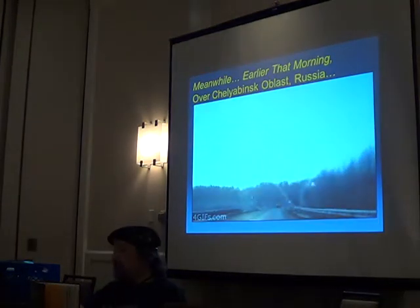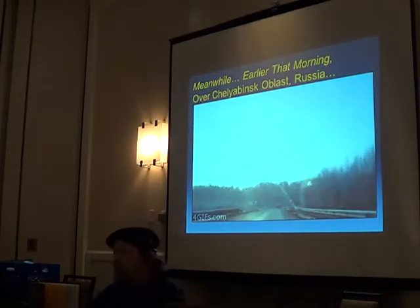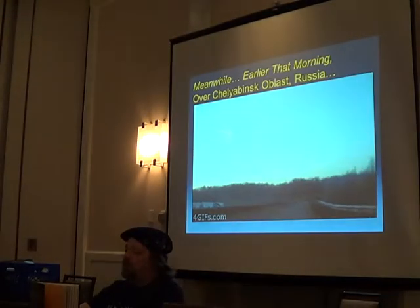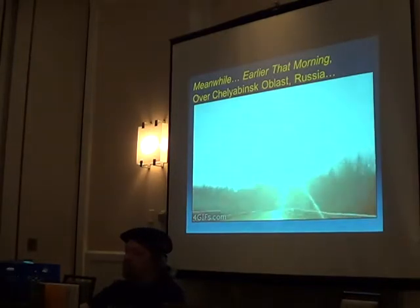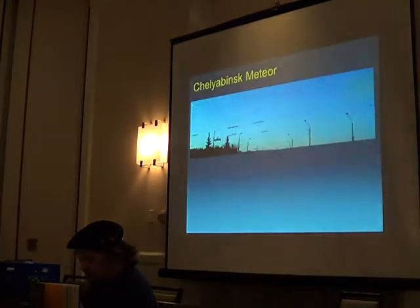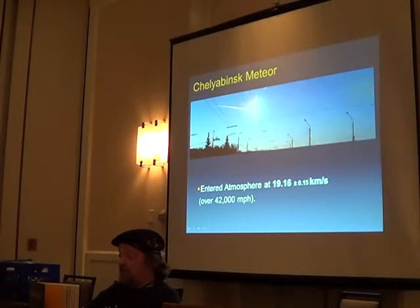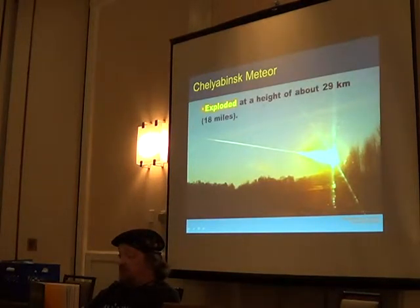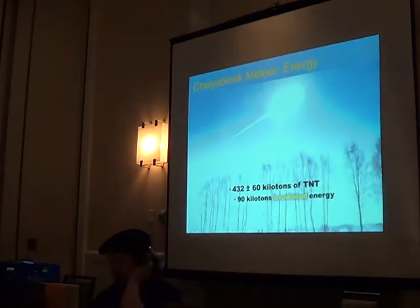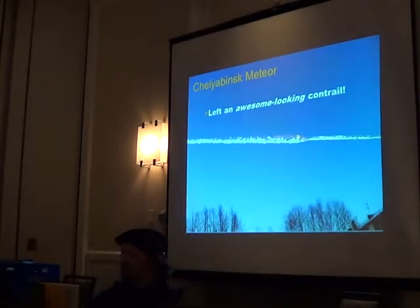But meanwhile, on the same day, something that wasn't told it shouldn't hit us — hit us. This thing blew up over Chelyabinsk. There were all these dashcams in Russia and they caught it at several different angles and were able to figure out its direction. This thing entered the atmosphere at almost 20 kilometers per second and blew up at 29 kilometers up. It was technically a bolide. It had an enormous amount of energy — 27 times the Hiroshima bomb, 90 kilotons of irradiated energy. I love that picture — that guy timed that shot beautifully.